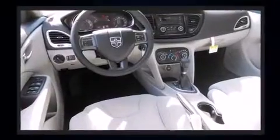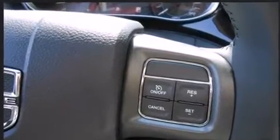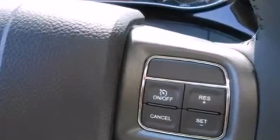Top features include cruise control, a tachometer, variably intermittent wipers, a trip computer, fully automatic headlights, and remote keyless entry.